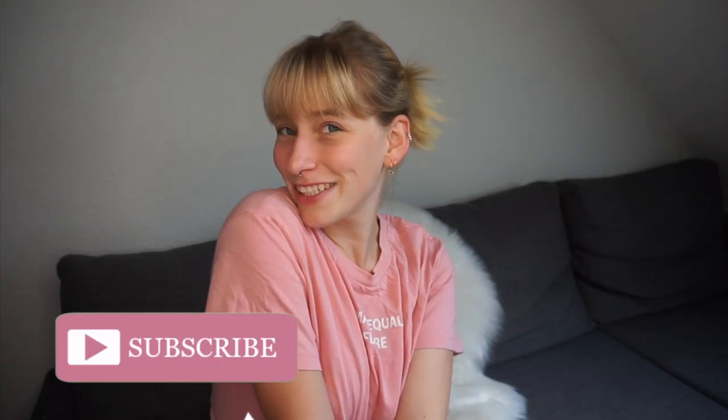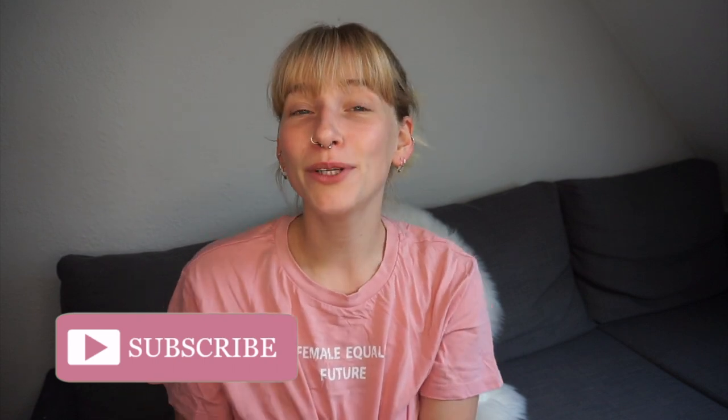Hello everyone, it's Amy and welcome back to my channel. For today's video, I wanted to show you how I style my reflective pants.